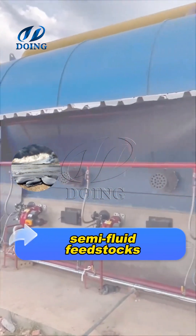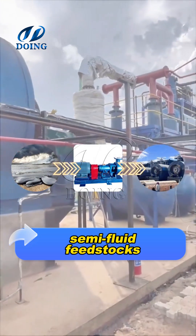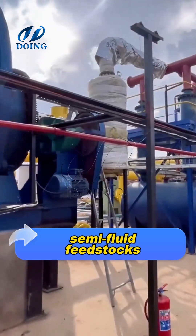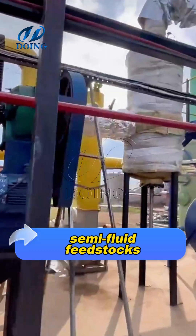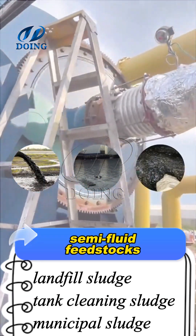Semi-fluid feedstocks are suitable for slurry pumps. The slurry pump draws the feedstock into the pyrolysis reactor. Semi-fluid feedstocks mainly include various types of oil sludge, such as landfill sludge, tank-cleaning sludge, and municipal sludge.